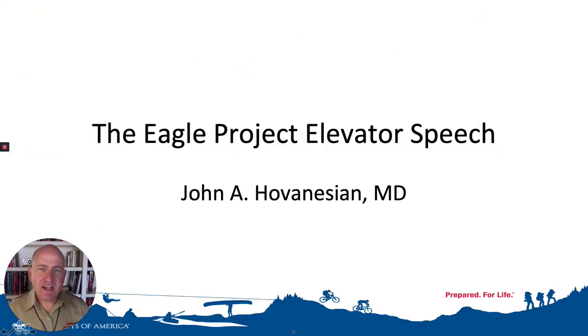Hi, I'm John Hovenessian. A really important concept when you're preparing for your Eagle Scout service project is to think about what you're going to use as your elevator speech to describe that project.